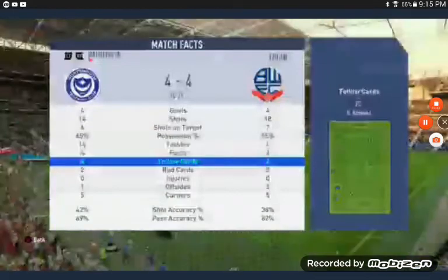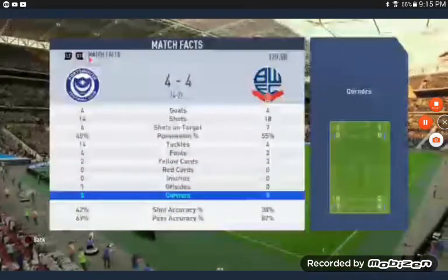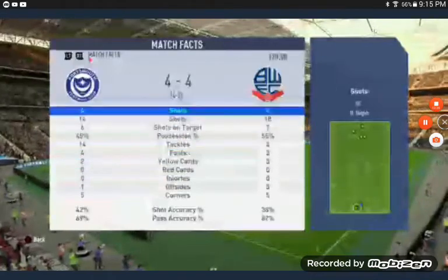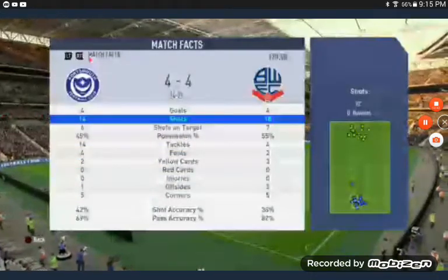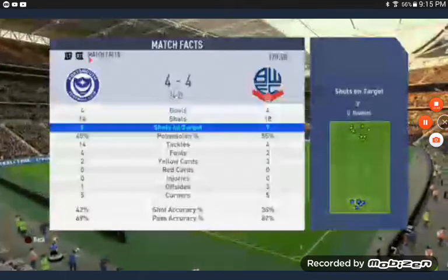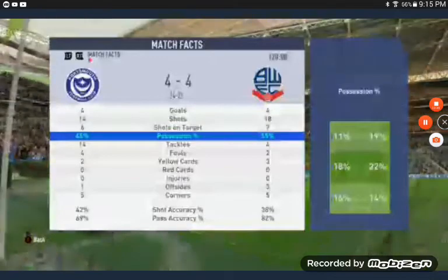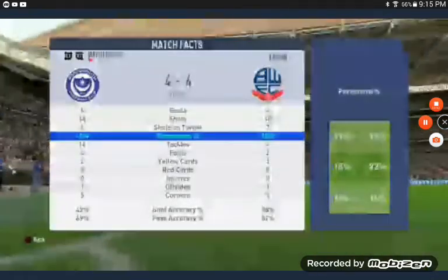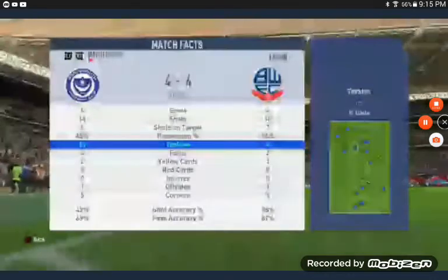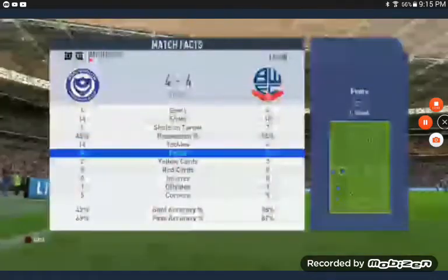Seven shots on target for Bolton, six for Pompey. Bolton had 55% possession and Pompey had 45%. Paul Smith put in 14 tackles, Bolton put in four. Pompey got four fouls, Bolton got two. Bolton got three yellow cards, Pompey got two. Three offsides for Bolton, one for Pompey. Five corners each side.